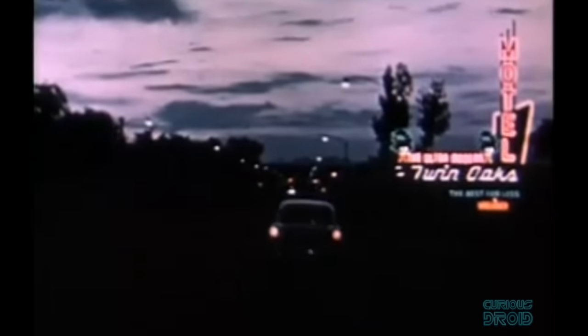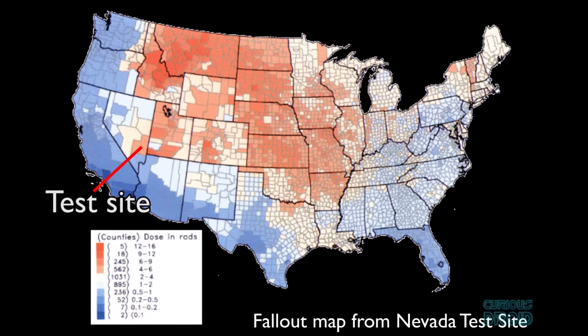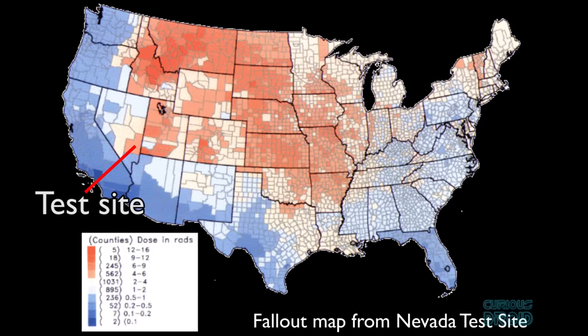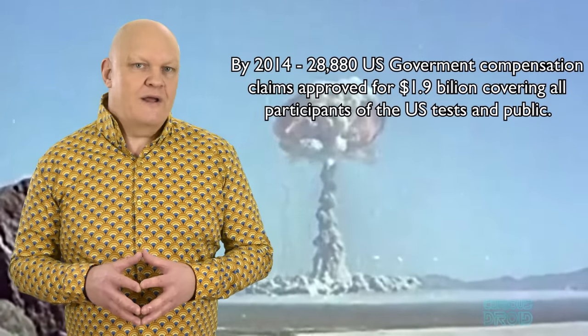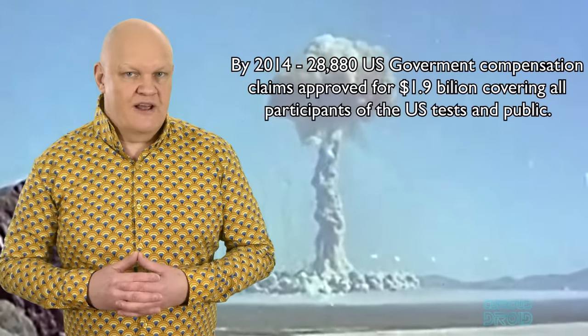Due to an unexpected change in wind direction, the fallout was blown over 200 kilometers and over the city of St. George, Utah, where the people reported an oddly metallic sort of taste in the air. The prevailing winds carried fallout from many Nevada tests over southern Utah, but the effects spread across much of the mid-US, affecting over 3,000 counties and causing a marked increase in cancers from the mid-1950s up until the early 1980s. As of 2014, the US government had approved 28,880 claims for a total of 1.9 billion dollars in compensation to servicemen at the test ranges and to the public who had been exposed to radioactive fallout.